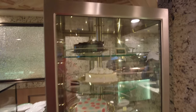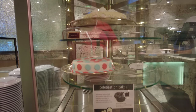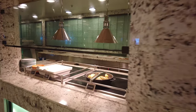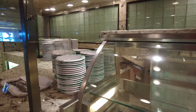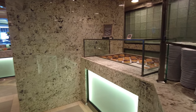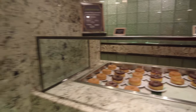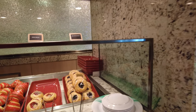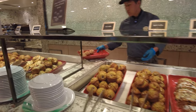Here we are back in the Horizon Court, which is the buffet. This area had sweets and pastries — some great donuts and great pastries, kind of like a dessert area. We filmed during breakfast hours so there were donuts and pastries, but in the afternoons and evenings they had other types of desserts and sweets there as well.